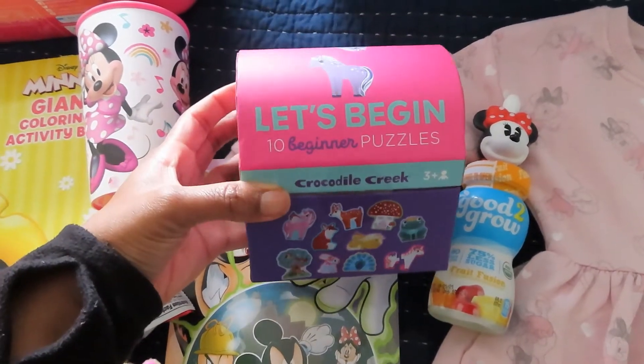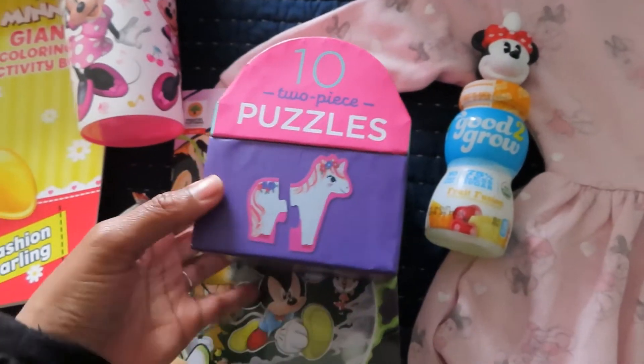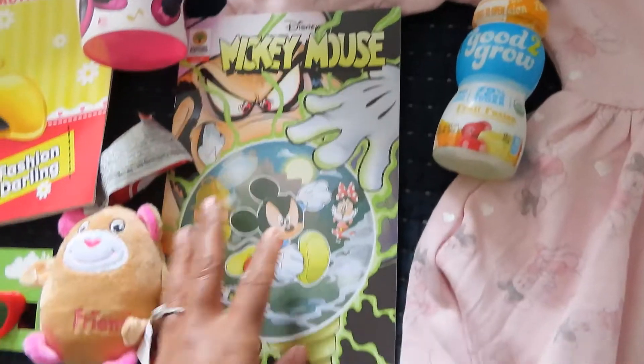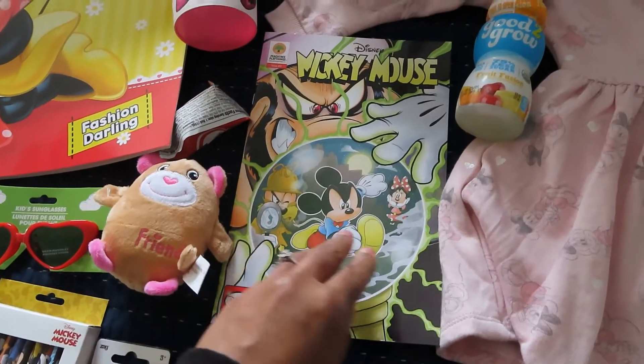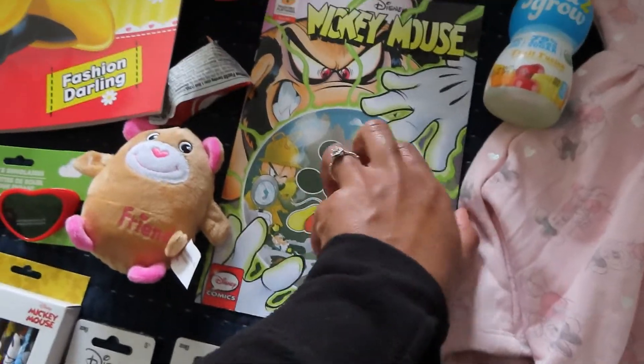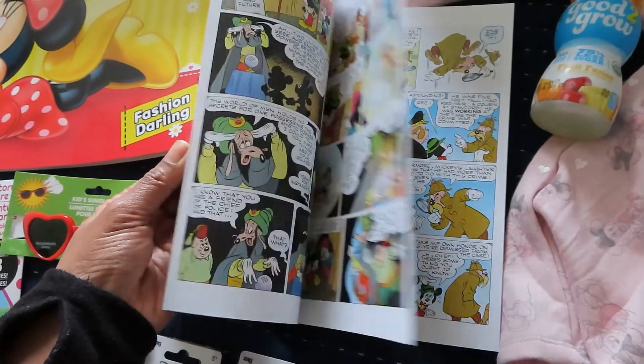From Target, we got her the beginner puzzles, just like my son's, but hers has different animals — unicorns and whimsical animals. They're just two-piece puzzles, so she should have fun with those. This came from Dollar Tree, though I've also seen them at Target. Also this year, it's a Mickey Mouse comic — I'll probably read just one page per day with her.